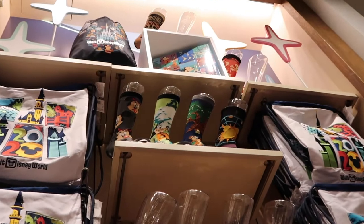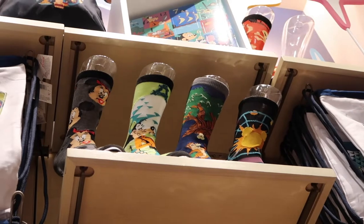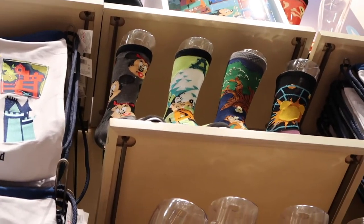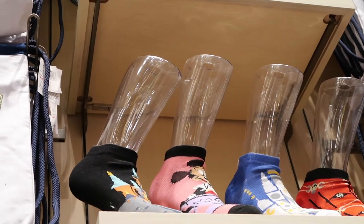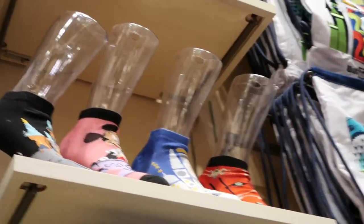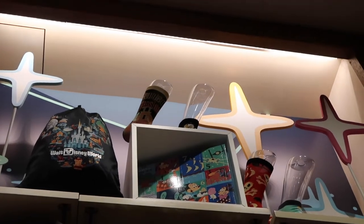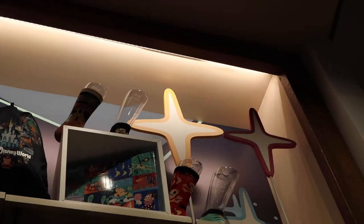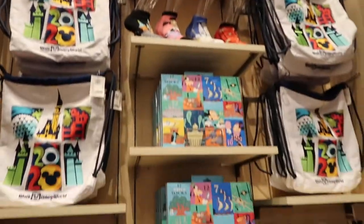There are about eight of them displayed on the shelf with more above. The socks feature: Pal-A-Ram, Tree of Life, Spaceship Earth, Mickey and Minnie, Sleeping Beauty Castle, Teacups, Small World, X-Wing, Haunted Mansion, Pirates, Space Mountain with Pluto in a helmet, and Cinderella Castle. That's all twelve designs you could get in that box of socks. Very tempting!